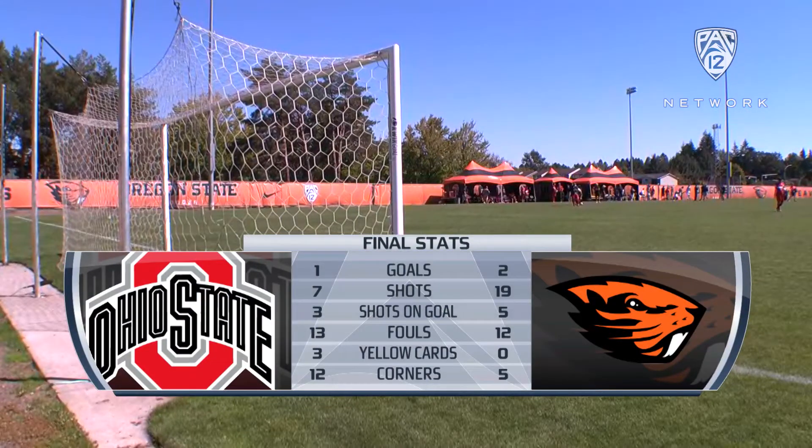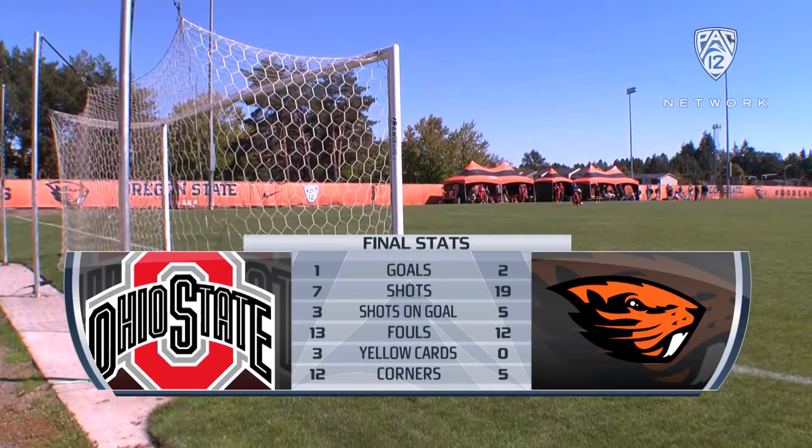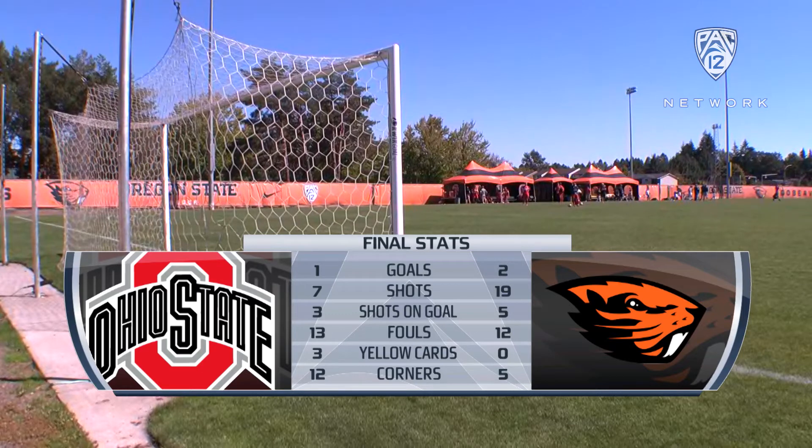Great stuff there. Chilau's goal coming just 17 seconds into that overtime. But before that, take a look — three yellow cards for Ohio State. Twelve corners for the Buckeyes, but they weren't able to convert any of those, just five for the Beavers. And then you take a look at the shots: nineteen for Oregon State, seven for Ohio State.